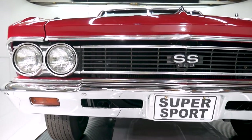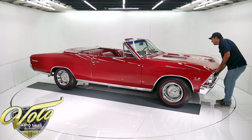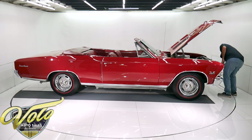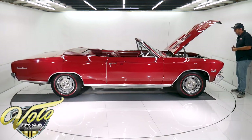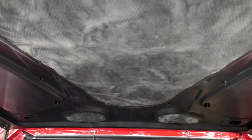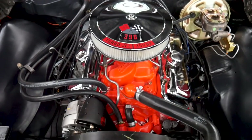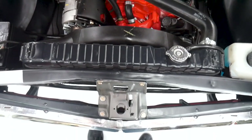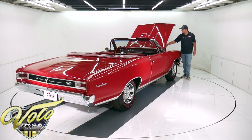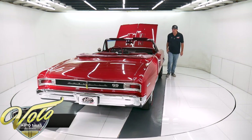New bumper. New emblem. The grill looks to be good original. It's a 396 motor — we're told it was rebuilt and it does run strong. Has an Edelbrock intake on top, but it's painted orange so it blends in, and the motor looks fresh. All the nuts and bolts on the motor are new. New alternator. New valve covers and air cleaner — the chrome ones. Has an HEI ignition system. The wires look new.